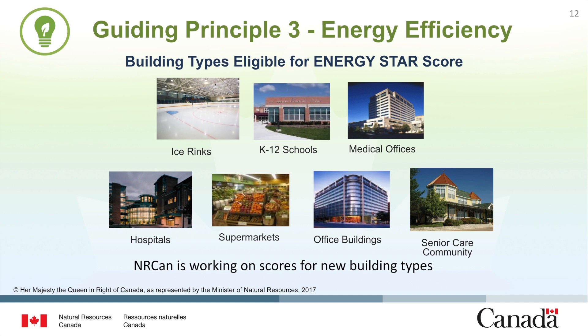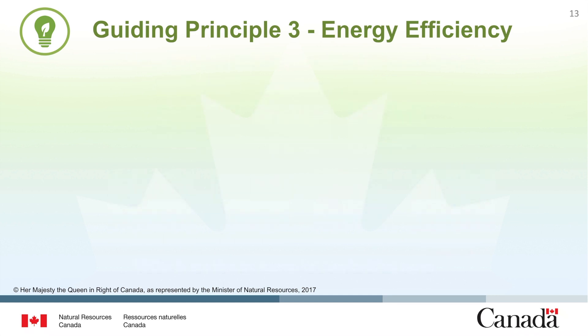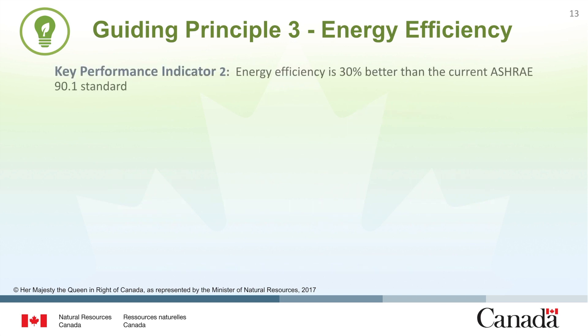NRCan is developing new scores on a progressive basis and your building type could be next. If a building is not eligible for an ENERGY STAR score, it can still demonstrate superior energy efficiency by achieving the second key performance indicator, which is a 30% energy efficiency improvement over the current ASHRAE 90.1 standard.